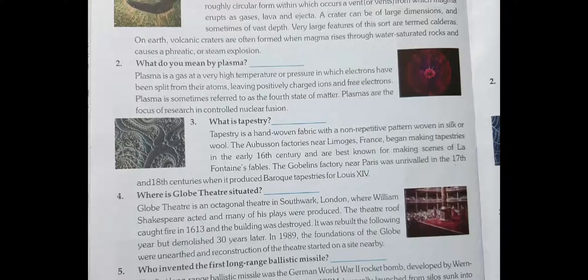Question number four: Where is the Globe Theatre situated? The Globe Theatre is an octagonal theatre in Southwark, London. So it is situated in Southwark, London.